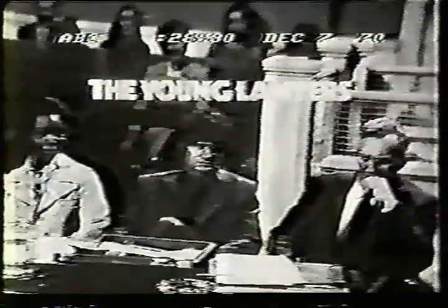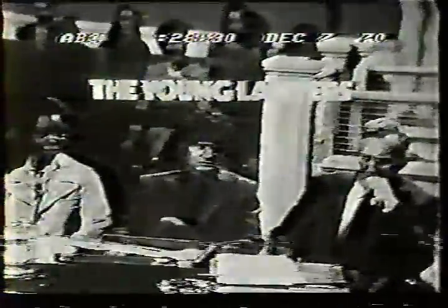Tim McIntyre and David Shiner guest star on The Young Lawyers tonight at 7:30, 6:30 Central Time. Then at 9, 8 Central Time, watch all-pro running back Leroy Kelly lead the Cleveland Browns against the Houston Oilers on an NFL Monday Night Football game here on ABC.